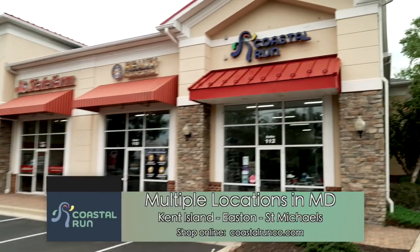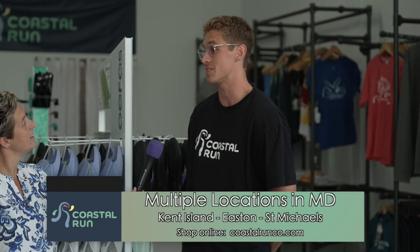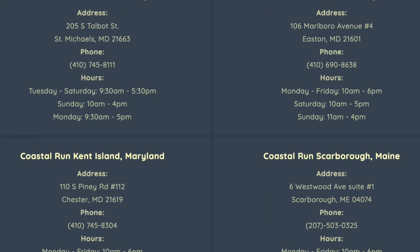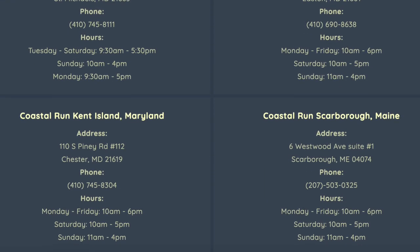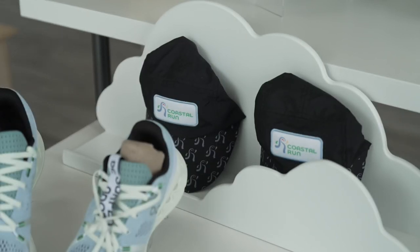So not only do you have a location here in Chester — where else are you located? Our original location was St. Michael's, Maryland, then we expanded to Easton, and now we're here. We pride ourselves on being all family owned and operated. My sister up in Maine recently joined us and opened up shop, so we're super excited for that as well. So there you have it — if you're looking for a new pair of shoes, check them out, and I guarantee your feet will thank you.